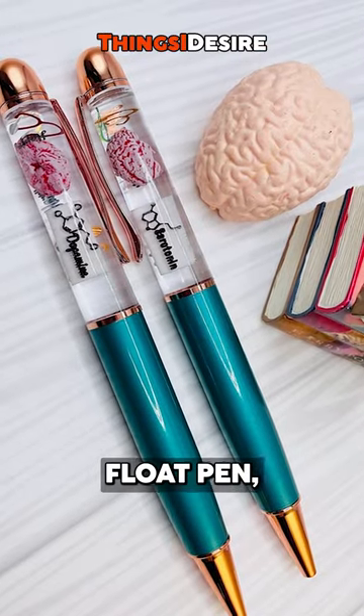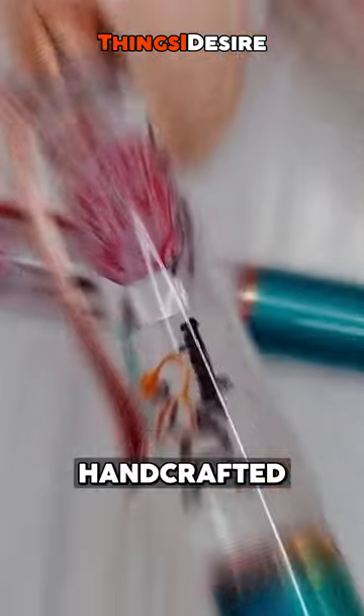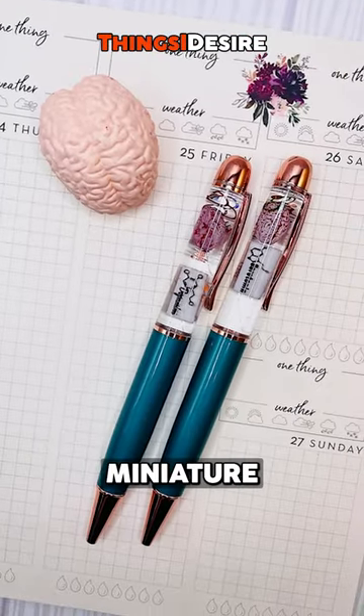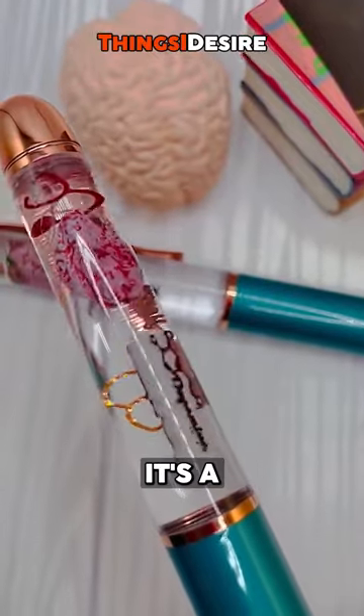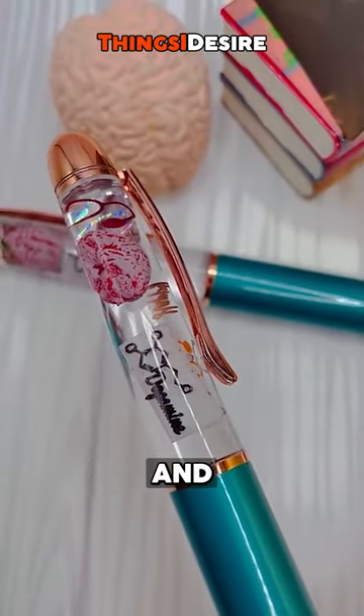Introducing the Serotonin Brain Float Pen, a delightful blend of science and whimsy. Handcrafted with 3D resin serotonin and dopamine neurotransmitters, miniature brain, and stethoscope confetti. It's a joyful symbol of happiness and inspiration, retractable and refillable.